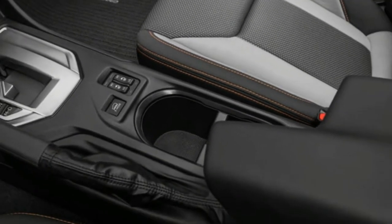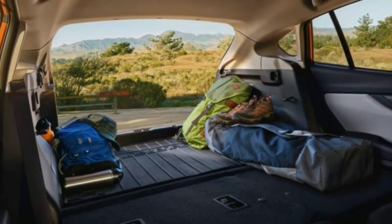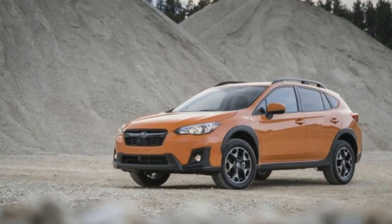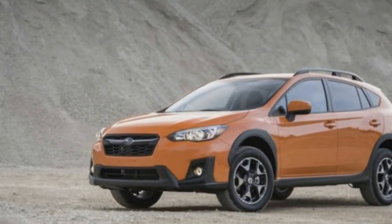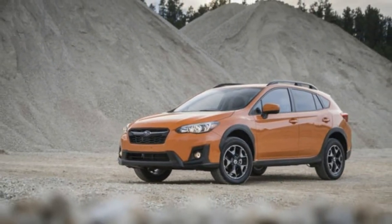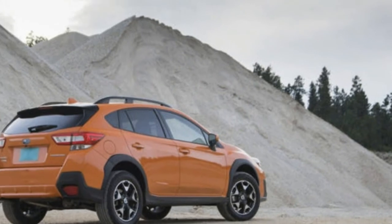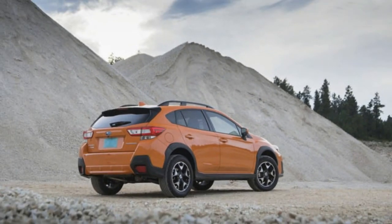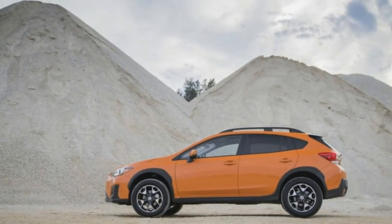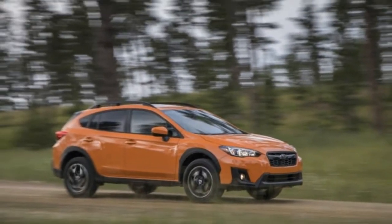On sale now. Base price: $23,510. As-tested price: $23,510. Powertrain: 2.0-liter H4, 6-speed manual, AWD. Output: 152 horsepower at 6,000 rpm, 145 lb-ft at 4,000 rpm. Curb weight: 3,113 pounds. Mileage: 23 city / 29 highway / 25 combined mpg (EPA). Two thumbs up for the off-road capability — for the many who think they need it, and the few who actually do. Not as refined or engaging on-road as its competition.